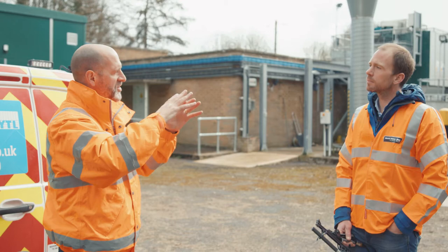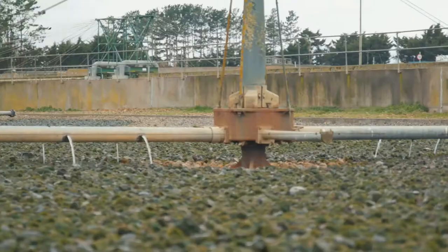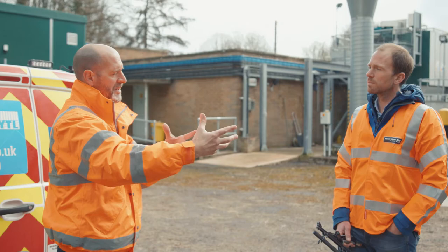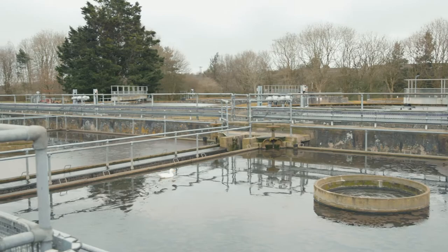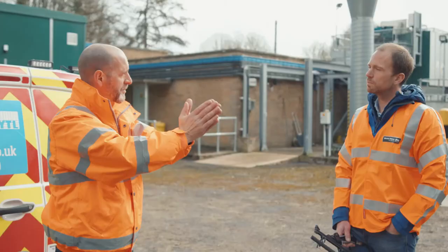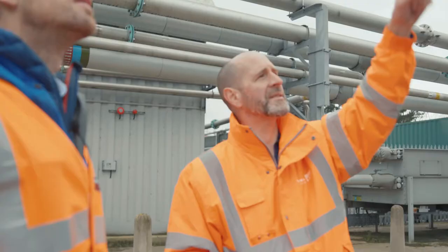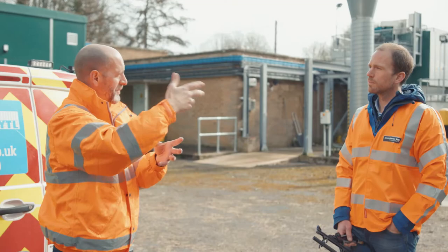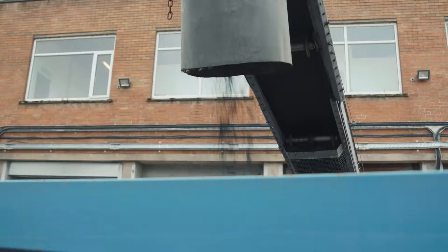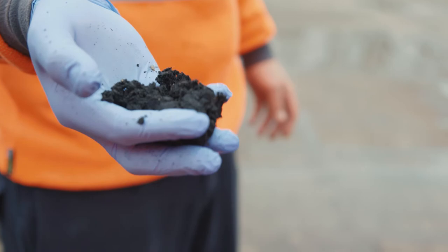We go through a primary treatment stage where we slow it down and anything heavier drops out. We remove that — it goes off in one direction, and the liquid goes on to the next stage which is biological. We use bacteria to break down the organic material in that liquid — that's the biological treatment process. Then we clean up even further using sand filters, and the treated liquid goes out to the nearest river. The solid part we put into digesters where it's kept warm, breaks down and produces methane — we collect that gas and either inject it into the grid or burn it to produce electricity to power the site. The remaining biosolids have water removed and are sold to farmers as fertilizer.